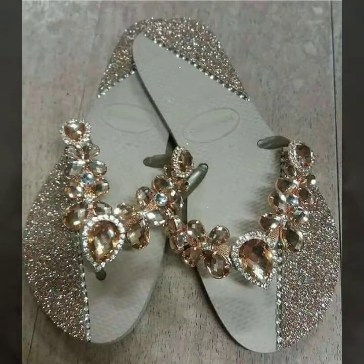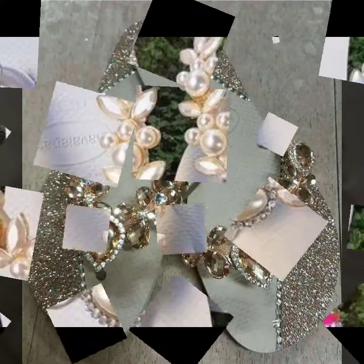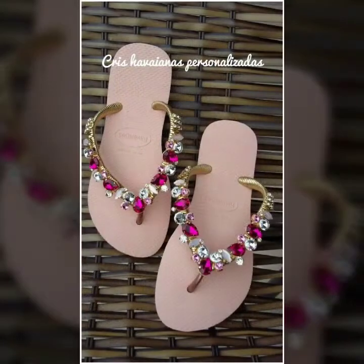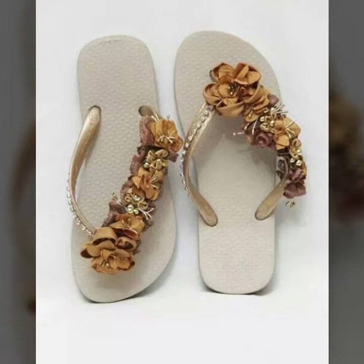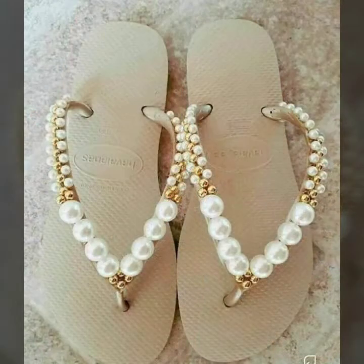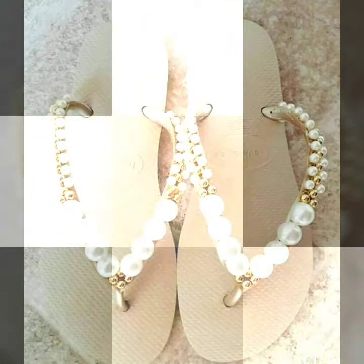So beautiful, so fabulous, and so fantastic designs of women's casual and comfortable flip-flop and fancy slipper designs. These are so cute — beautiful fancy beads, stones, rising stone decorated, beautiful fancy casual flip-flop slipper designs. I hope you like this video.